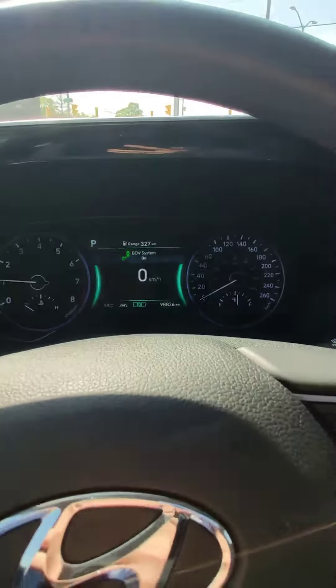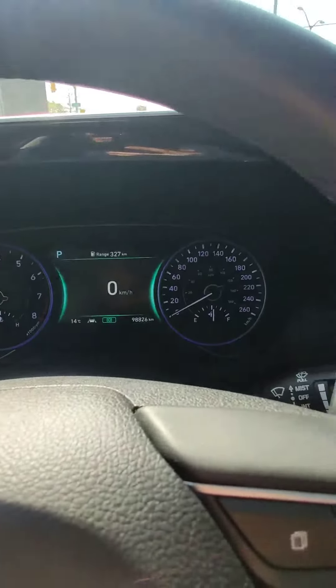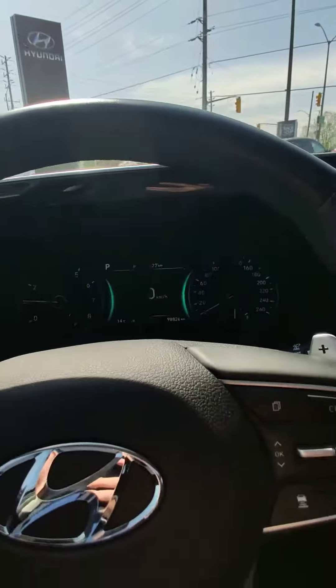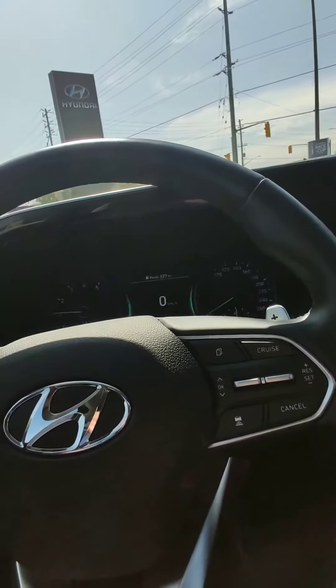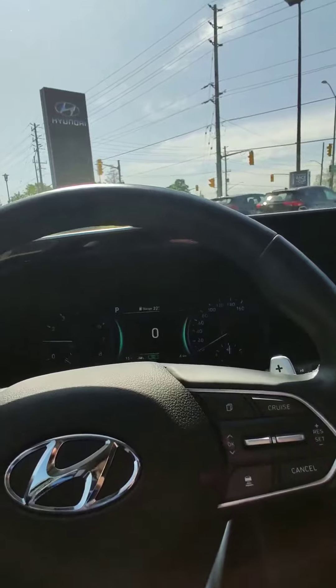This car has 98K on the odometer right now. Everything works fine and without any issues.